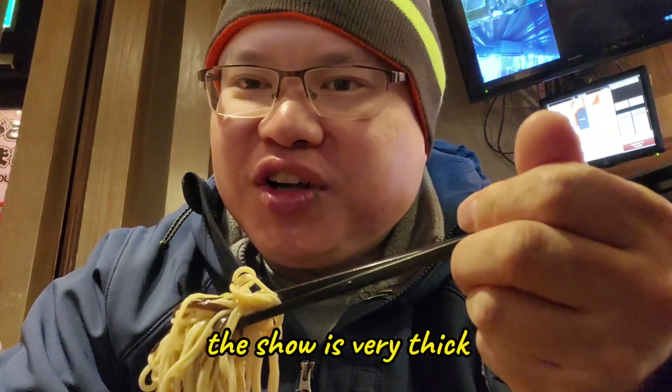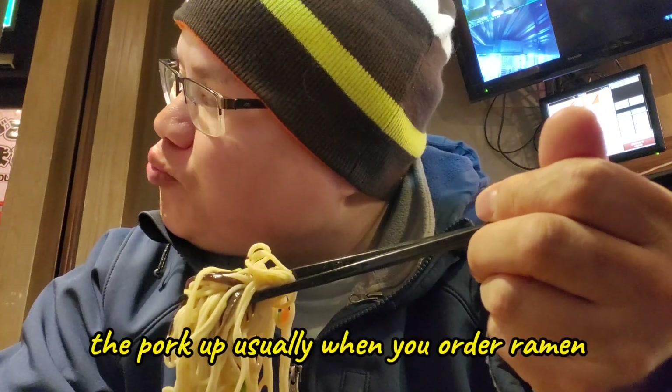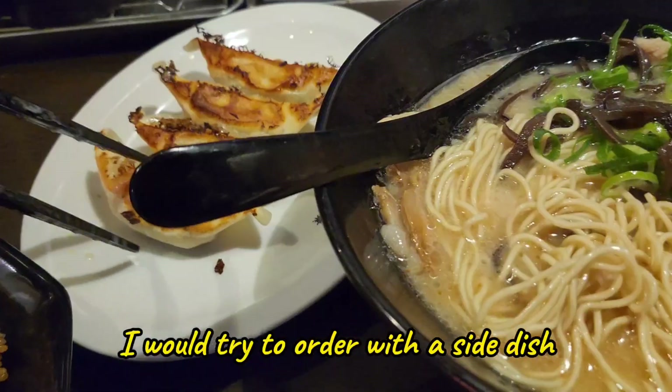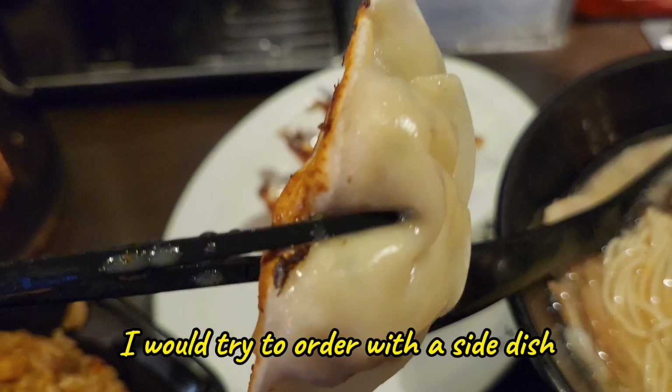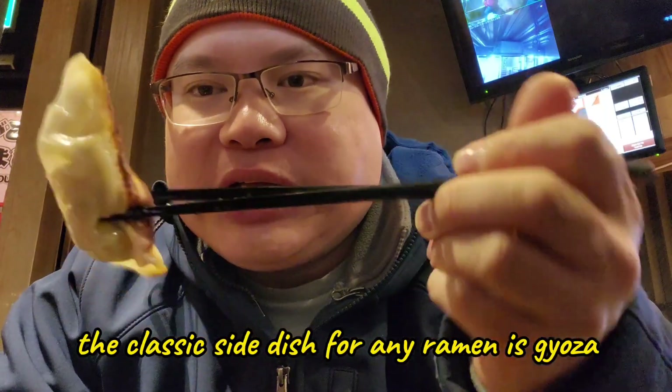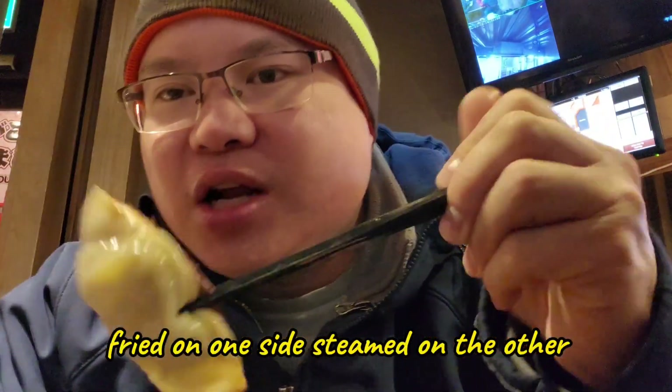The shoyu is very thick. Thick pork cut. Usually when you order ramen, always try to order a side dish. The classic side dish for any ramen is gyoza — fried on one side, steamed on the other.